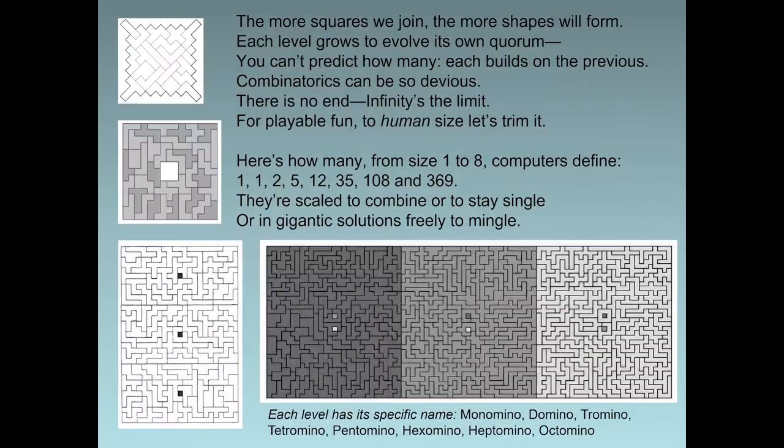The more squares we join, the more shapes will form. Each level grows to evolve its own quorum. You can't predict how many — each builds on the previous. Combinatorics can be so devious. There is no end; infinity's the limit. For playable fun, to human size, let's trim it. Here's how many from size 1 to 8 computers define: 1, 1, 2, 5, 12, 35, 108, and 369.